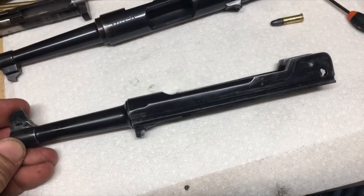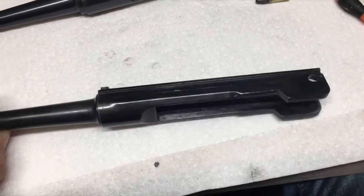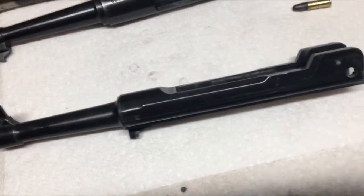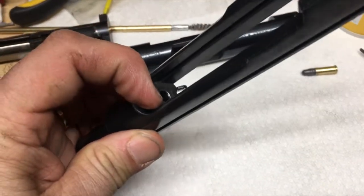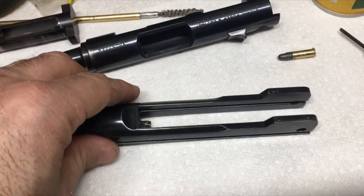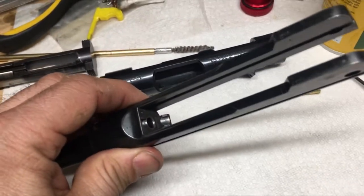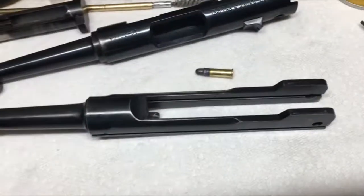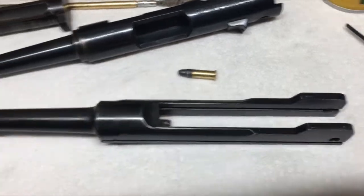I have an Irma Work LA-22 barrel here and one of the things I discovered about why it's so picky about ammo is the chamber. The .22 chamber, the way it's cut, it's more of a match-depth cut — something that's more designed for a bolt action than a semi-auto.